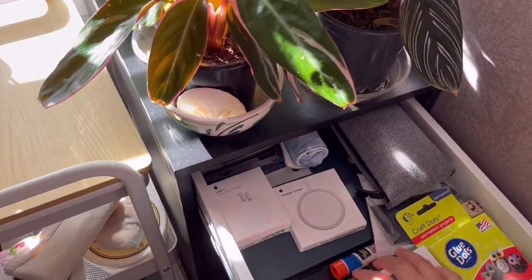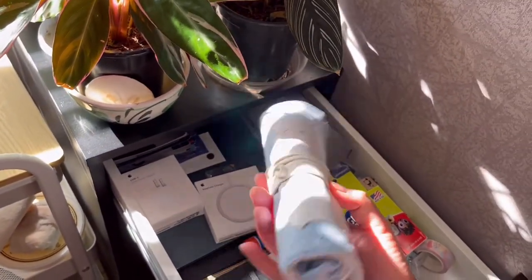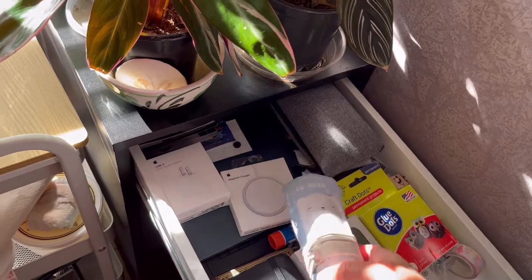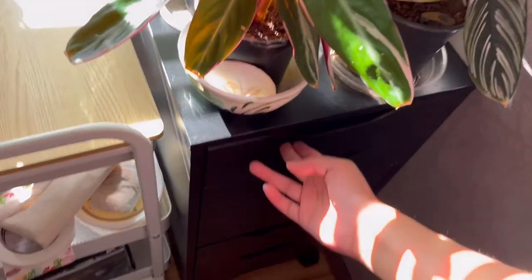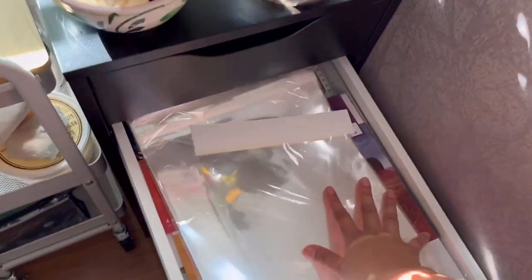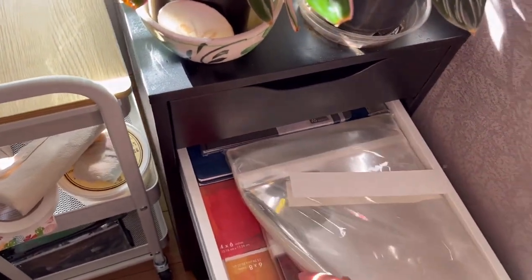Here I have just a bunch of tech stuff. This is where I have this now since I'm not in school anymore — not till this fall — I just keep all my tech stuff in here. And then down here I have watercolor sketchbooks, and these are print stuff because I'm going to be making prints hopefully sometime soon.